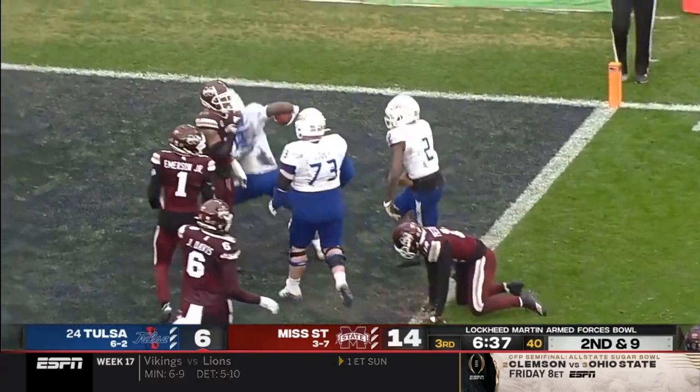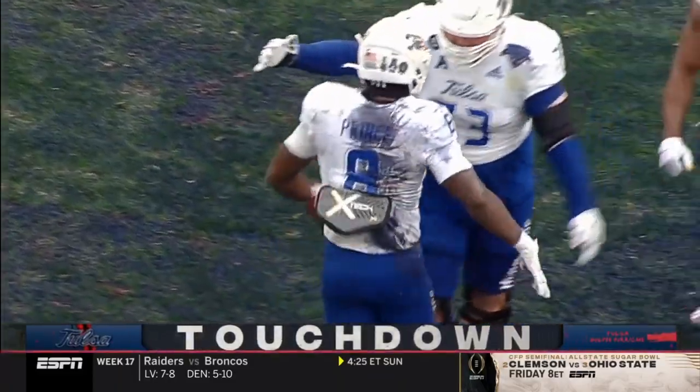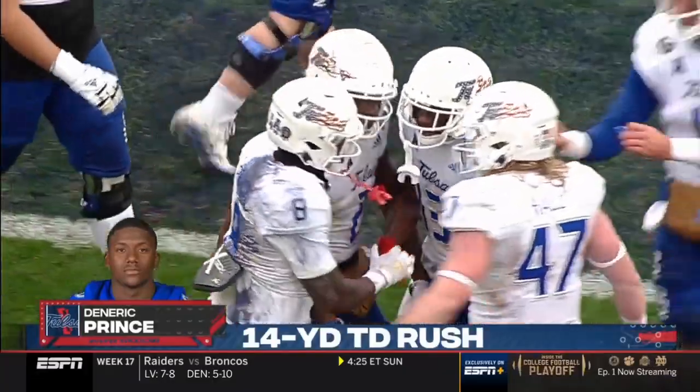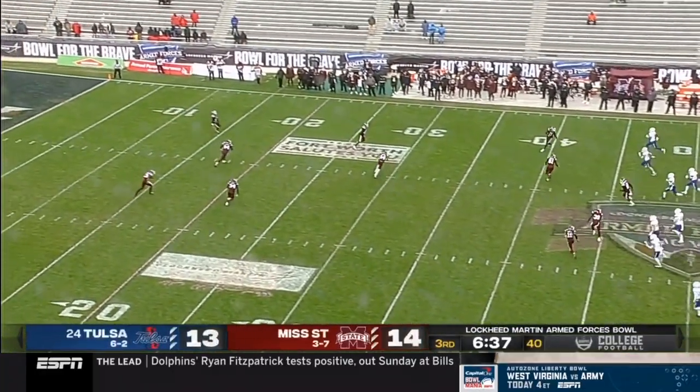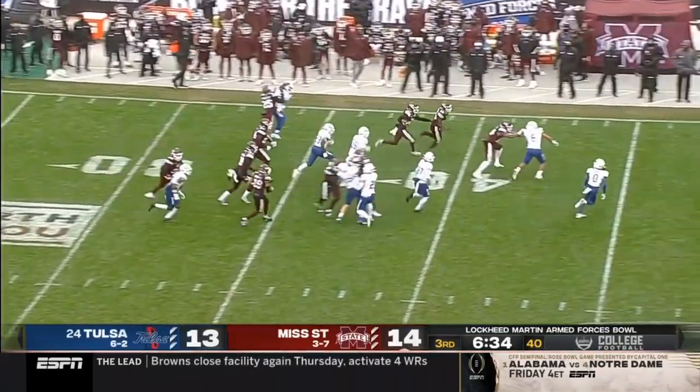Good run by Prince and he gets in! Tulsa bounces back utilizing the ground game, and Daneric Prince scores their first touchdown of the day. Jersey's all muddy — just needs a little bit of blood, his or somebody else's, it doesn't matter at this point.